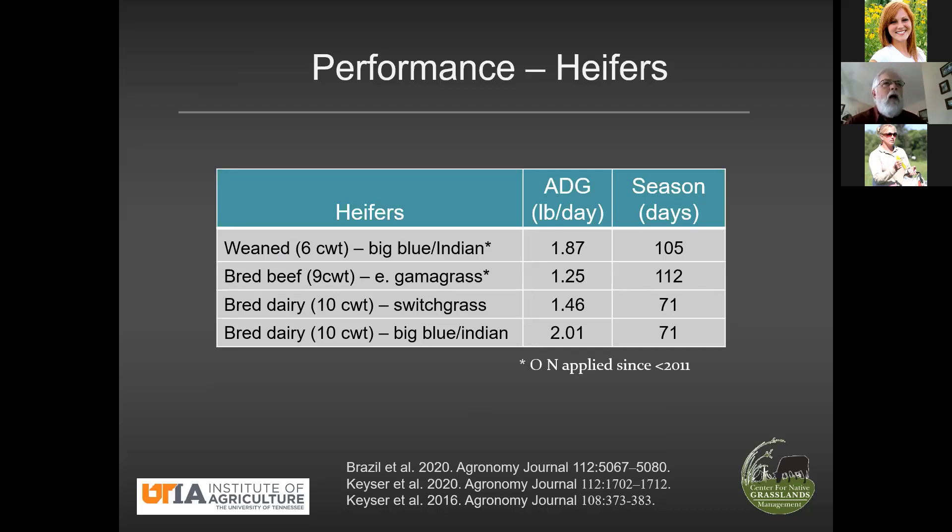We had pretty abysmal gains that first year — I'll say a pound a day, maybe even below that. The next three summers we averaged about 1.45 pounds, very similar to switchgrass. So if you wanted to know what gamma grass can do for you, I think it would be comparable to switchgrass. It's also worth pointing out that in two of these studies we intentionally never applied nitrogen. In this study, we applied 60 units each summer of the four years that we grazed. So again, it's pretty obvious we can do heifer development with these grasses.